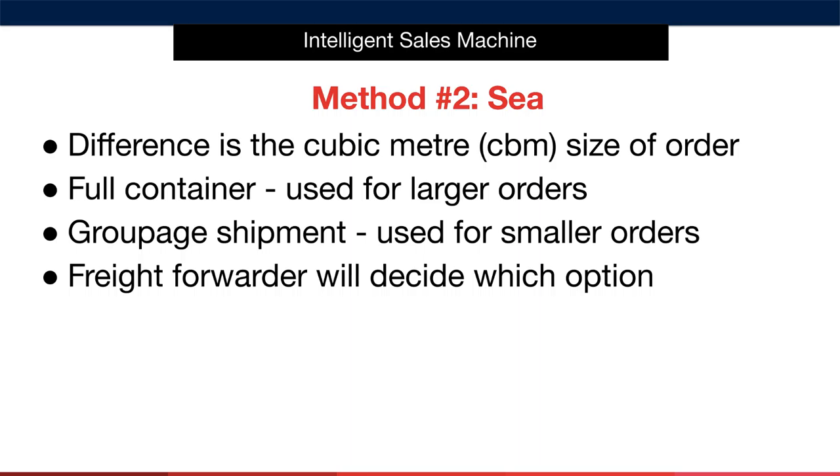The key difference that separates air freight from sea freight is the cubic meter, or CBM, size of the order. So in theory, the more space your order takes up, the more that order will cost to ship. In summary, full containers are used for larger orders, whereas grouped shipments are used for smaller orders.